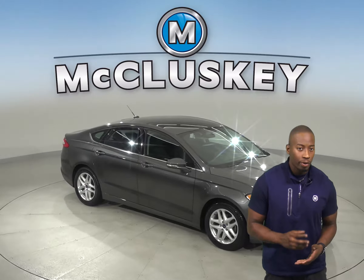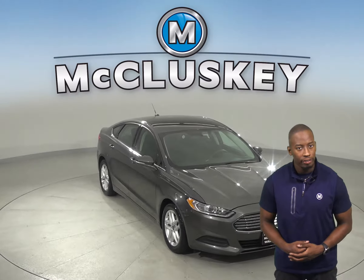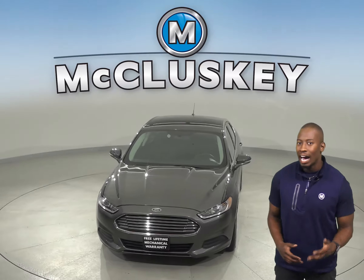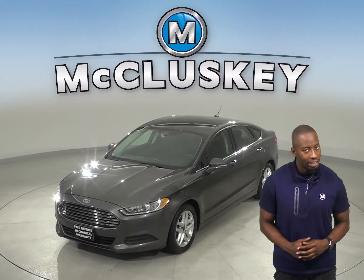If you're looking for a sporty sedan with luxurious features, check out this 2016 Ford Fusion. It has about 82,000 miles on the odometer and gets up to 34 miles per gallon on the highway. It has a 2.0-liter engine with a 6-speed automatic transmission.